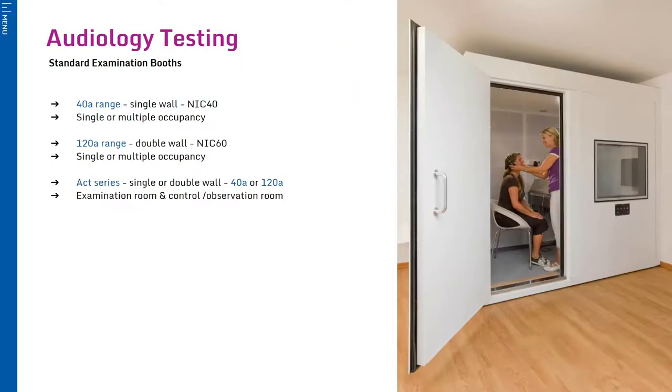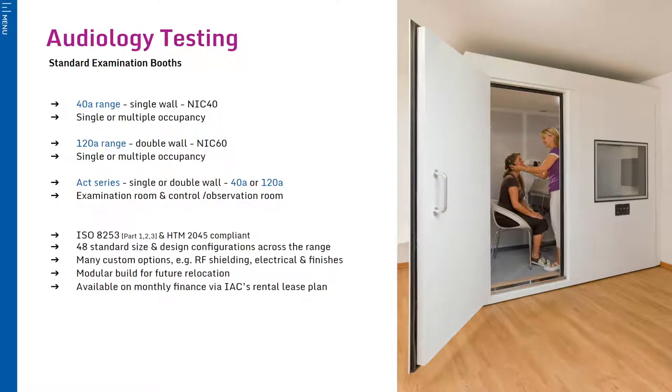Next, we have our standard single and double-walled audiology booths, which are a range made up of 48 different sizes and configurations. These booths are constructed from IAC moduline panels, which not only provide high acoustic isolation but also enable the booths to be dismantled and relocated at any stage in the future. These models are ideal for adult audiology testing and are often installed in universities for audiological research and investigation.